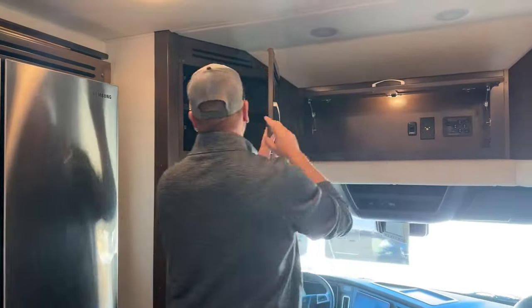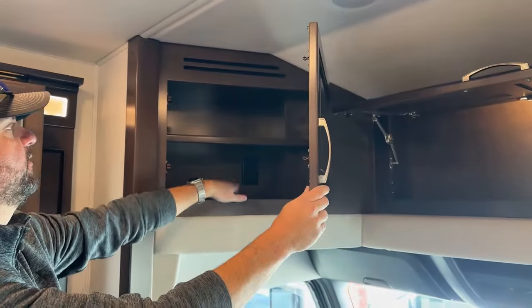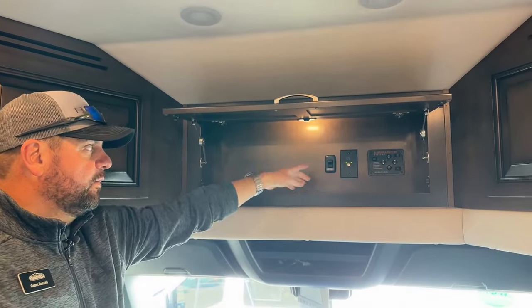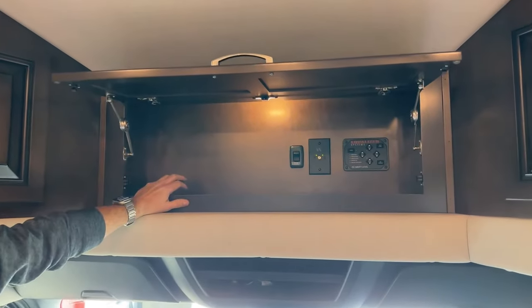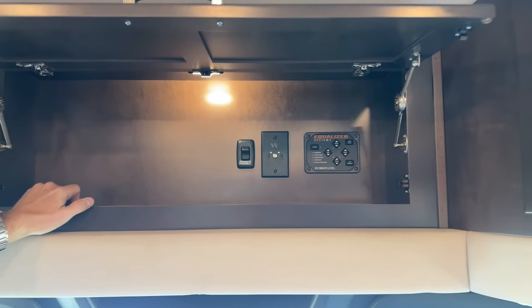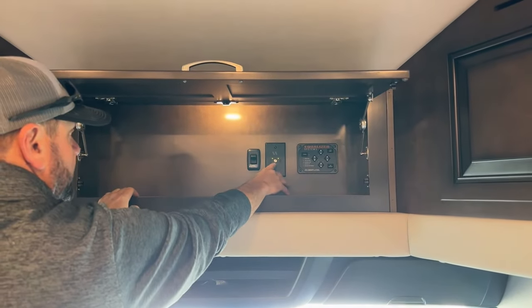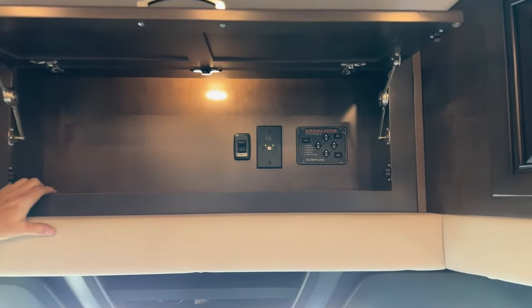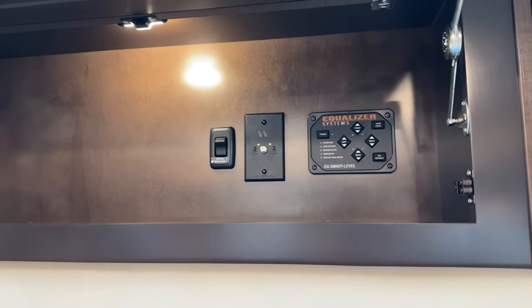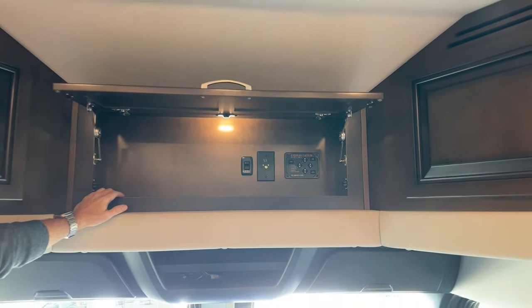Above the cab there's storage with an electrical outlet inside the cabinet. Above that you'll notice the Equalizer system — your hydraulic leveling jacks operation controls are there on the right. The booster for the over-the-air antenna is located here as well. There are two buttons here — this has the Winegard in-motion antenna for over-the-air TV plus a Winegard 3.0 LTE Wi-Fi service.